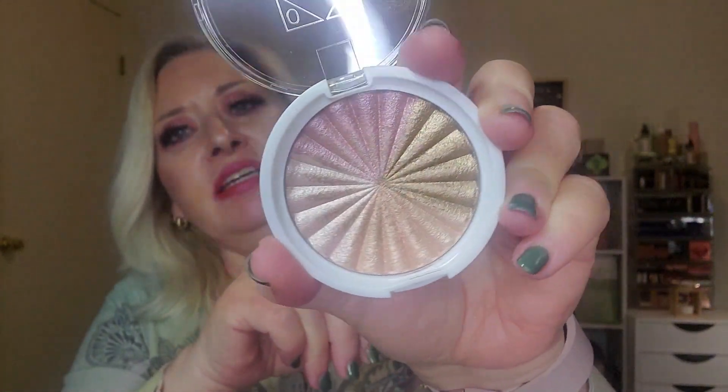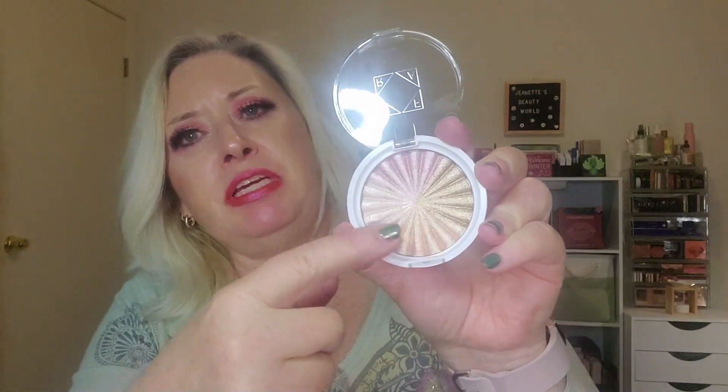The last thing in the Ofra mystery bundle is a highlighter called X's and Glows — it's got four shades in there. Very pretty — you know I love my Ofra highlighters. It's always nice to get another one, and that is everything in my Ofra box.